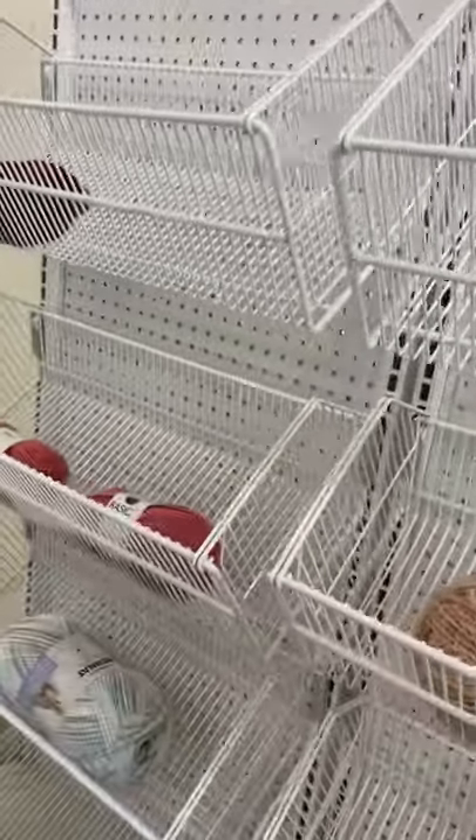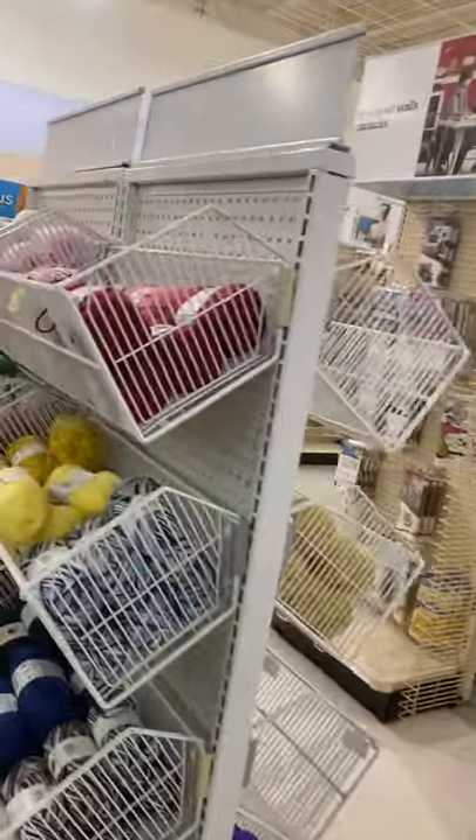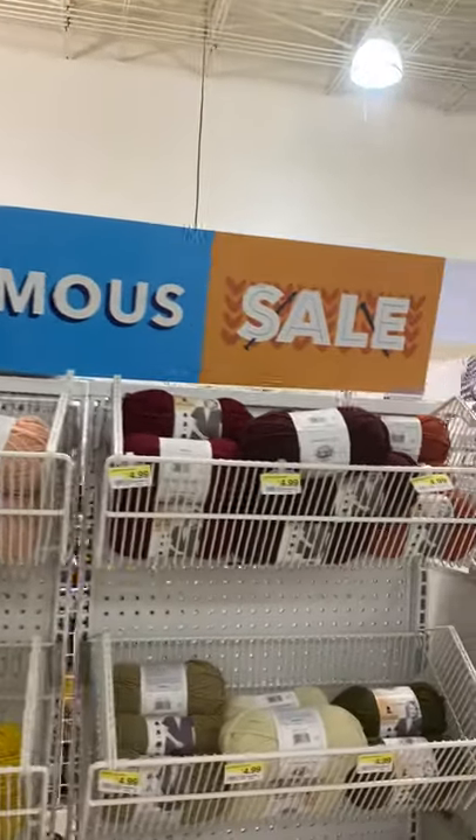Bernat is regular price. I don't know if Joann's has a sale or not, but it looks as if — well, I do know they have a sale. Lion Brand is on sale and they do have a Yarn Norman sale, it says.